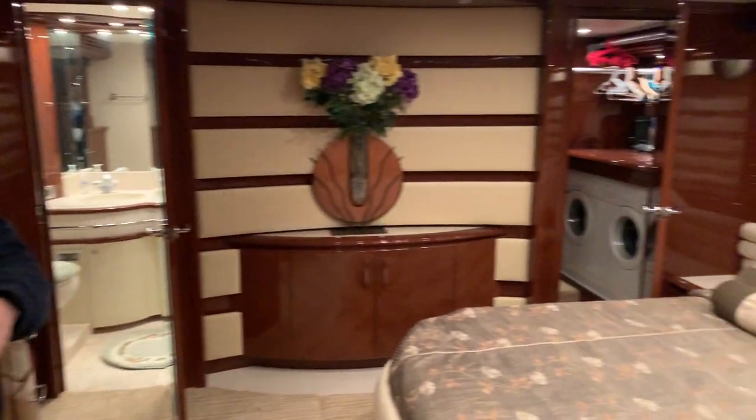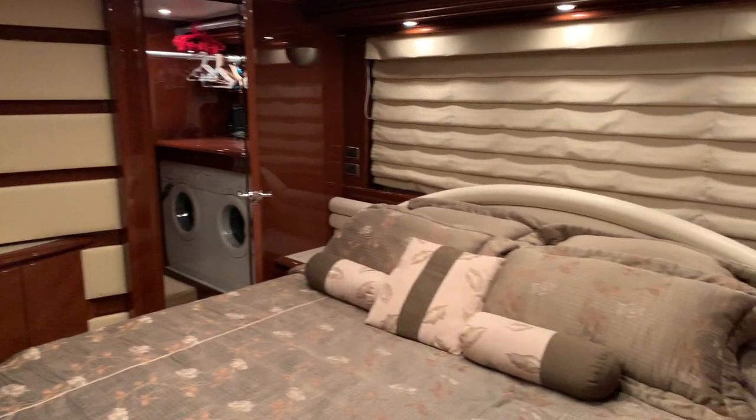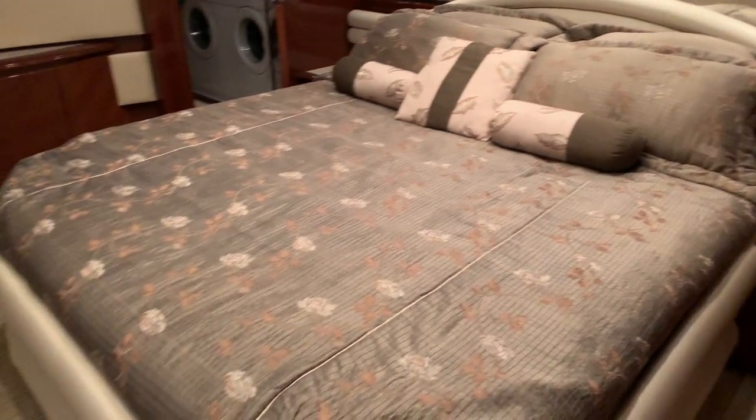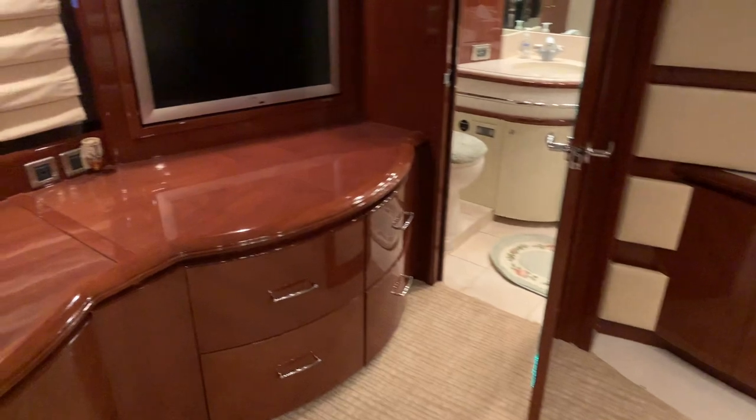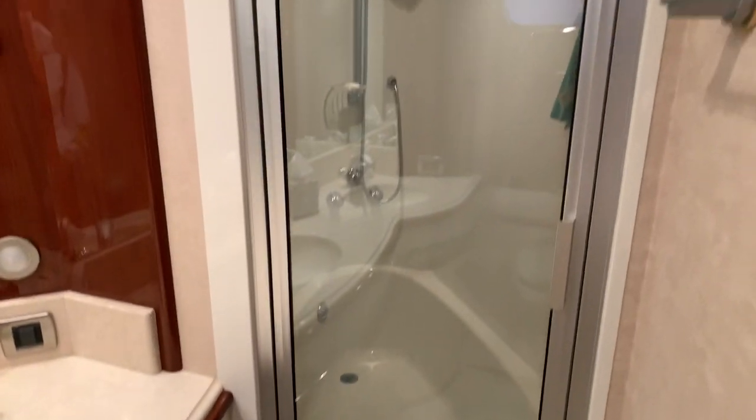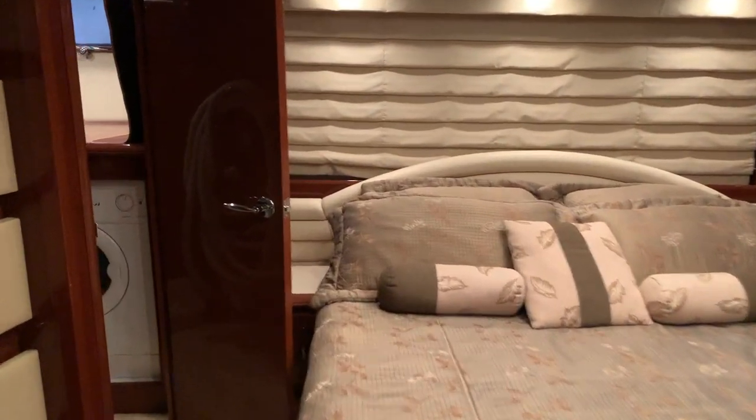Large full-beam master stateroom. This boat has almost an 18-foot beam — I believe it's 17'11" — so you get a lot of room here. There's a shower in the middle, a large walk-in closet on the port side, and a separate head on the starboard side. Lots of storage throughout. The walk-in closet also has a washer and dryer — separate units, not all-in-one.